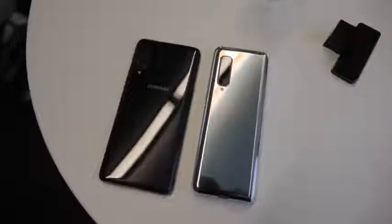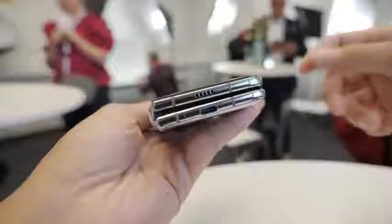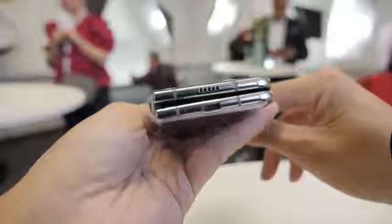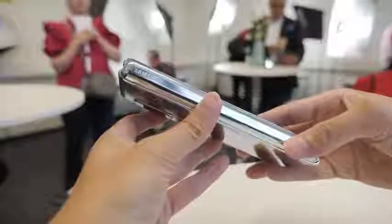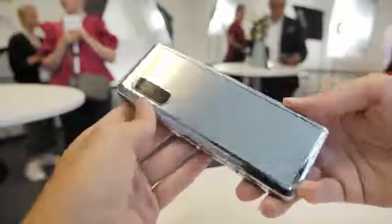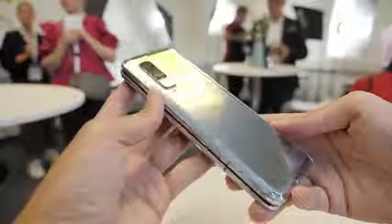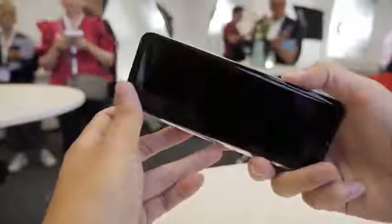I'm glad to see this is back. Some people will say, do we need a Fold? I say it's necessary because this will change the way we use smartphones. I like the fact that they experiment with different form factors. They didn't get it right out of the gate, and that's a good thing because now they can fix issues, and this helps other manufacturers make sure they don't fall into the same trap.